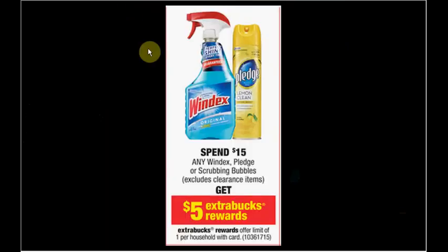You can get two Windex and two Scrubbing Bubbles. Use one buy-one-get-one-free Windex coupon from SmartSource of January 12th and two $0.75 off Scrubbing Bubbles coupons from the SmartSource insert of January 12th. Pay $10.77 out of pocket, receive $5 ExtraCare Bucks — it's like getting each one for $1.44 when you buy all four items.